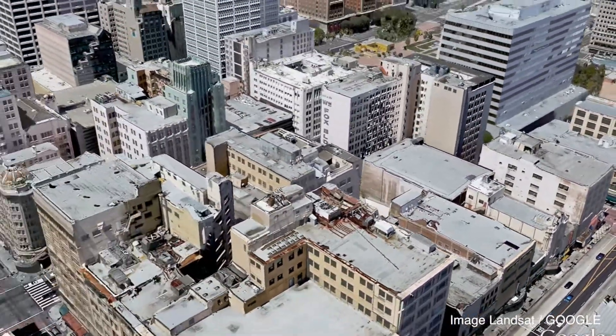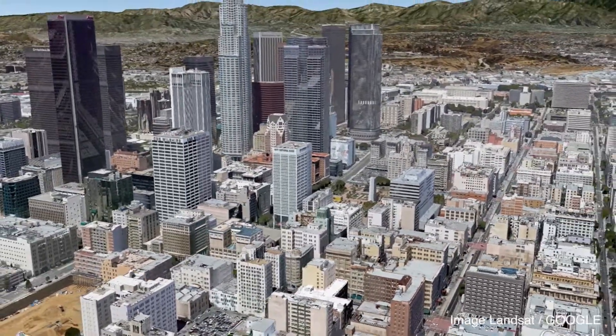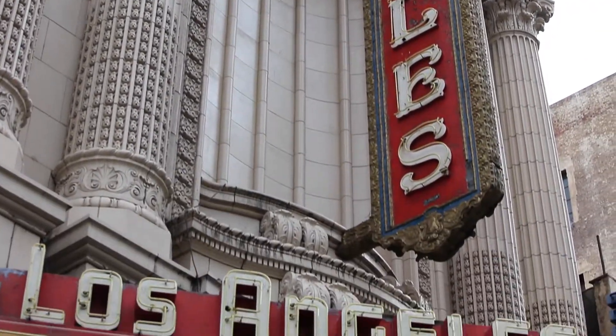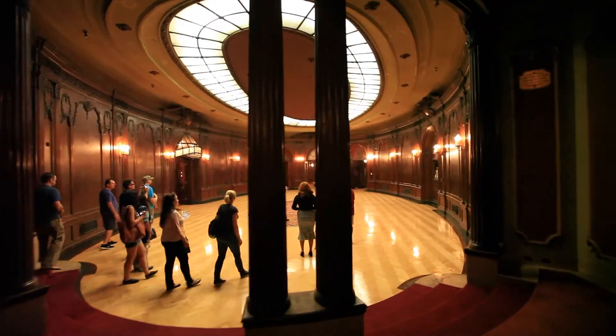The theatre sits on a prime location right in the middle of Broadway in downtown Los Angeles. In the late 1920s Broadway was the entertainment centre of LA and the Los Angeles Theatre was at the centre of it all.